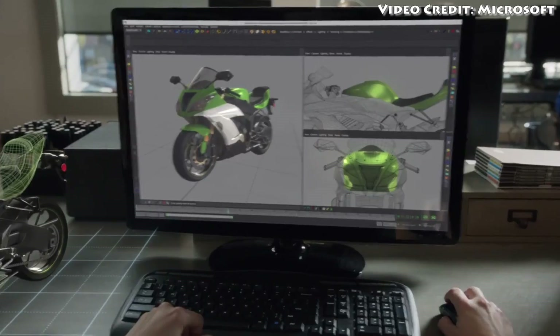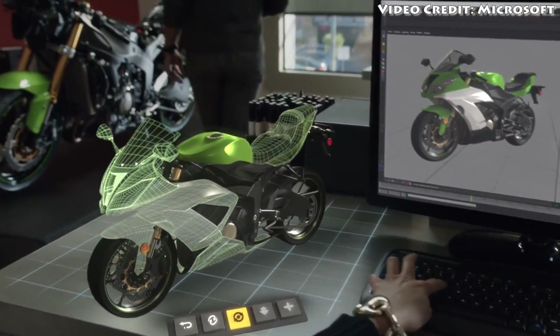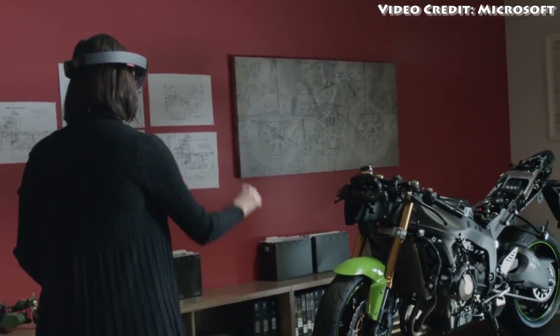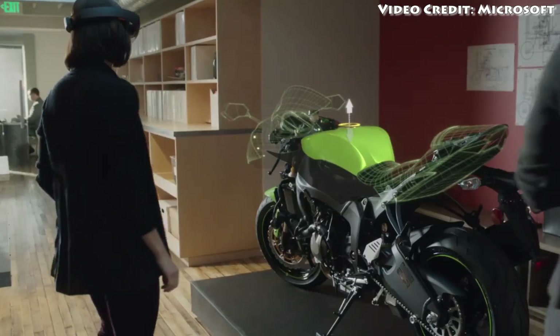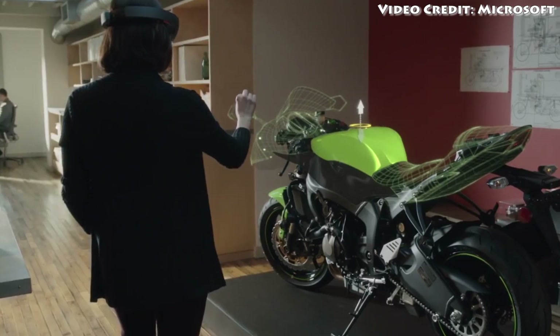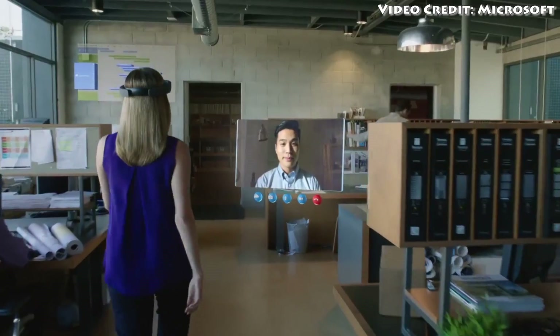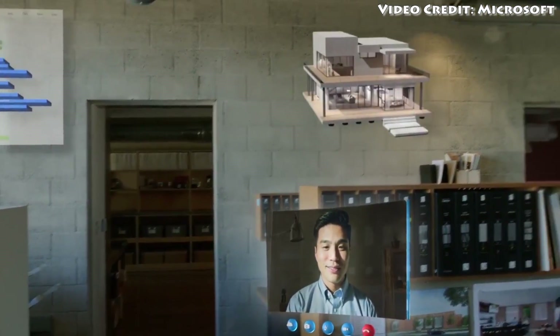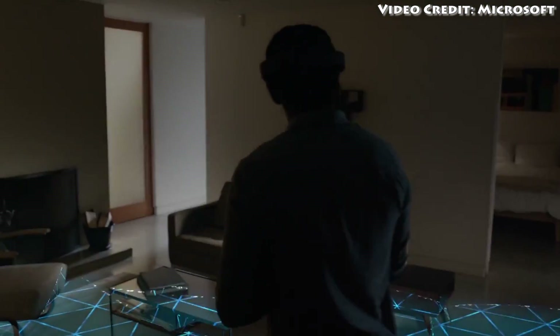HoloLens is no Oculus Rift. First off, it's untethered, so everything is in the headset — that includes a CPU, a GPU, and something Microsoft is calling a holographic processor. Also, this isn't about throwing you into some VR screen-in-front-of-your-face cave; it's actually about putting virtual things all over your real life, a little bit like Google Glass, but somehow bigger and better than ever before.